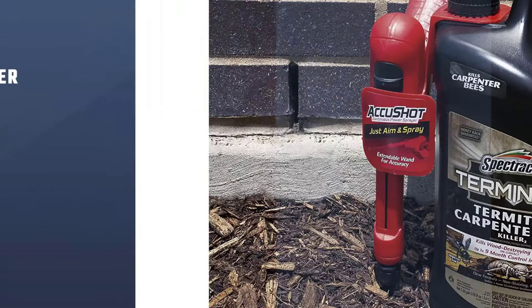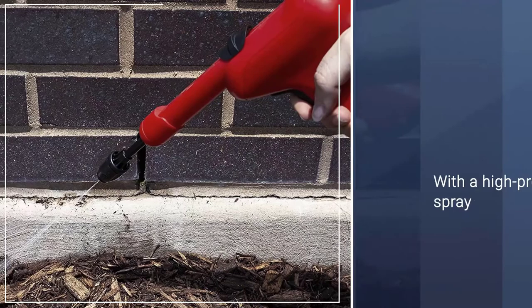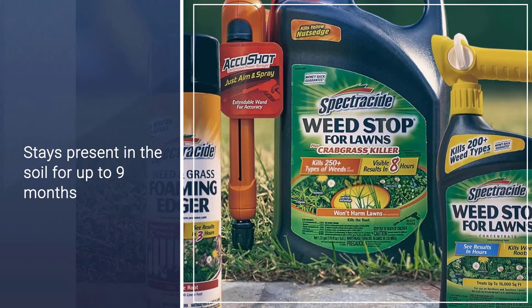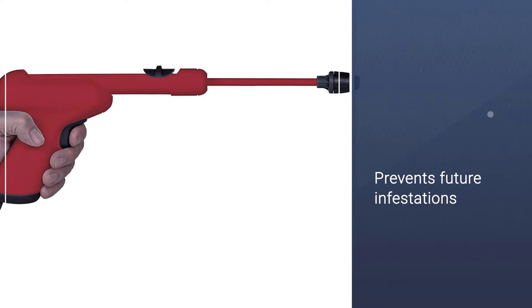Number 3: Spectracide HG96375 Terminate Termite. This ant and termite killer from Spectracide is designed to take out both types of insects on contact. It features a gun-shaped applicator with a high-pressure spray that can treat areas around the home's foundation where carpenter ants and termites reside. When applied to the foundation, this termite and carpenter ant killer stays present in the soil for up to 9 months and prevents future infestations. It's also suitable for use around baseboards, closets, and outdoors around decks and wood fences. In addition to ants and termites, this product eliminates spiders, roaches, and other pests.